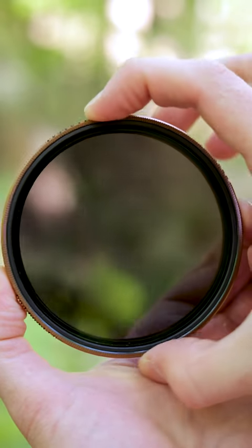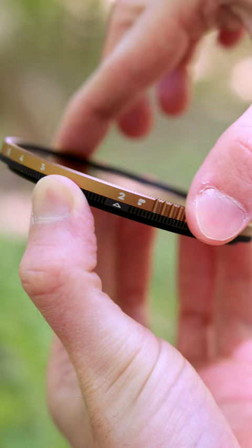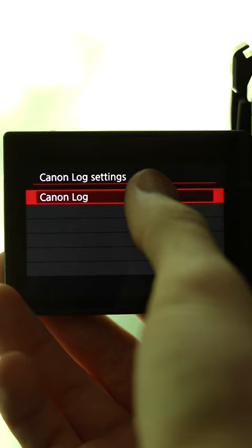These are both incredibly high-quality variable ND filters from PolarPro, but one of them is not quite like the other. They both can be adjusted to four different settings of darkness, allowing you to get amazing long exposure photos and shoot video using high-quality log color profiles in bright locations.